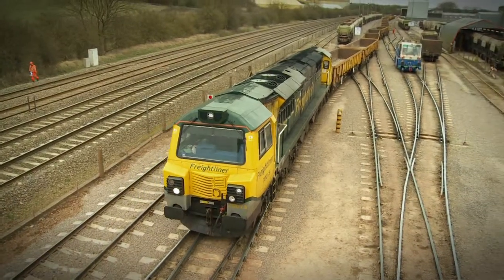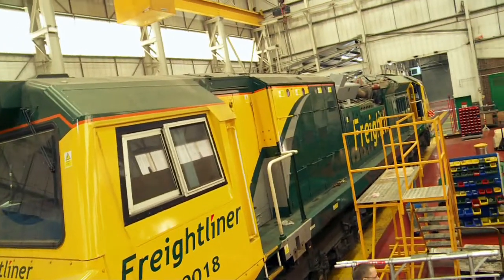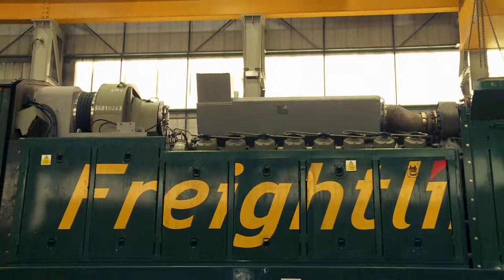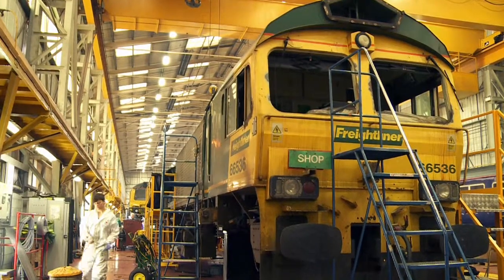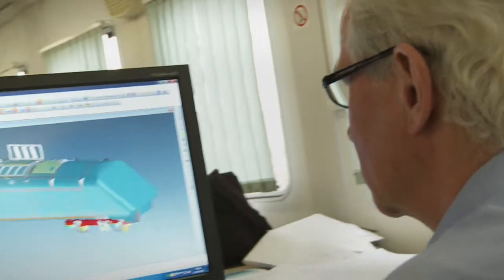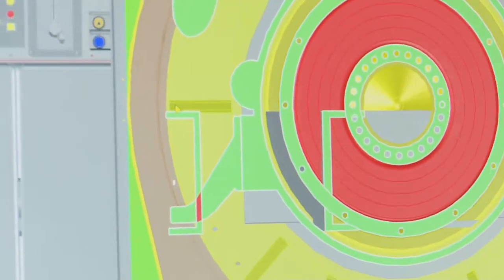Brush Traction is also highly experienced and equipped in refurbishment and re-engineering, with expertise geared towards enhancing and improving customer assets. Our advanced and up-to-the-minute engineering, production and testing facilities offer the latest in manufacturing technology.